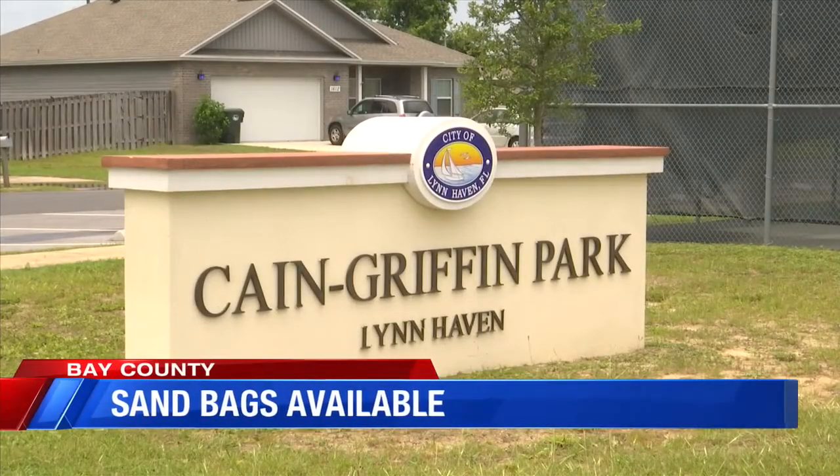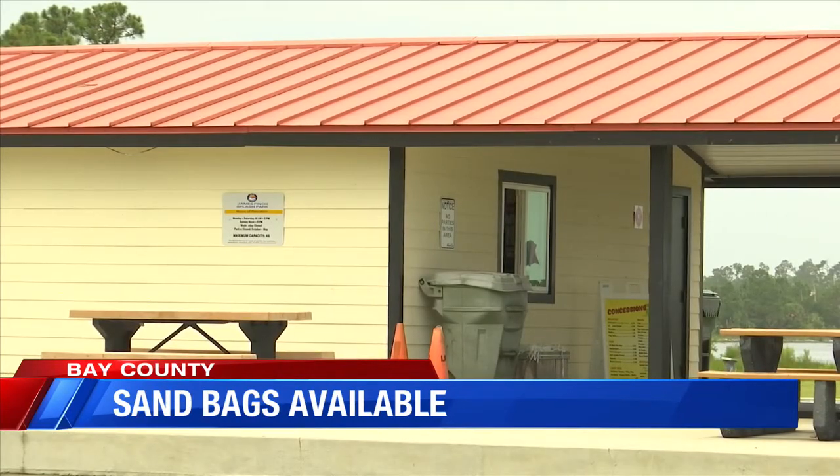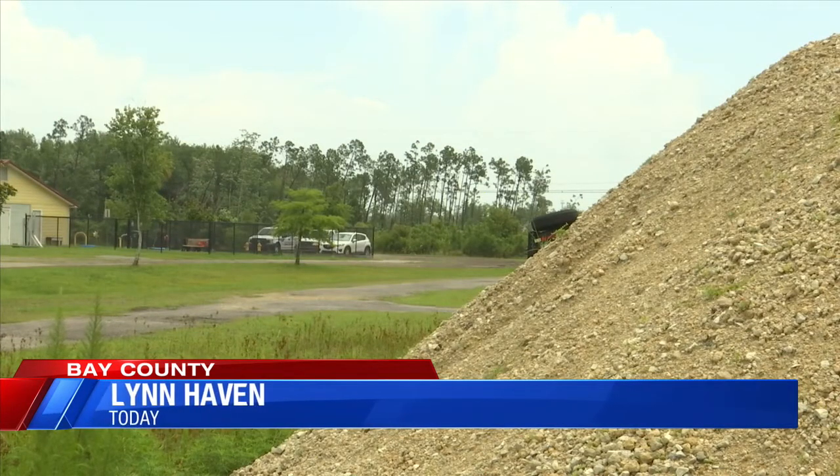You can pick up those bags at Kane Griffin Park Concessions and A.L. Kinsall Park Concessions. The sand to fill them is located behind the Lynn Haven Animal Shelter near the sports complex. Make sure you bring your driver's license and a shovel.